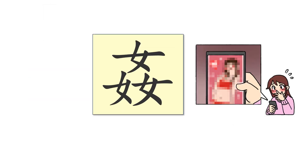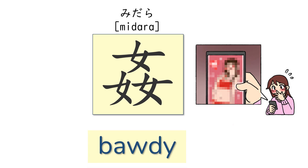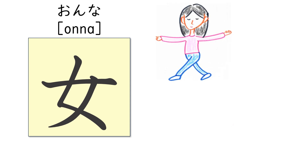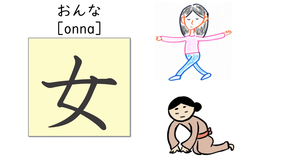This kanji is also read as midara, which means bawdy. Wow! Actually, this kanji did not come from that image, but from the image of a woman kneeling down with her two hands put together.